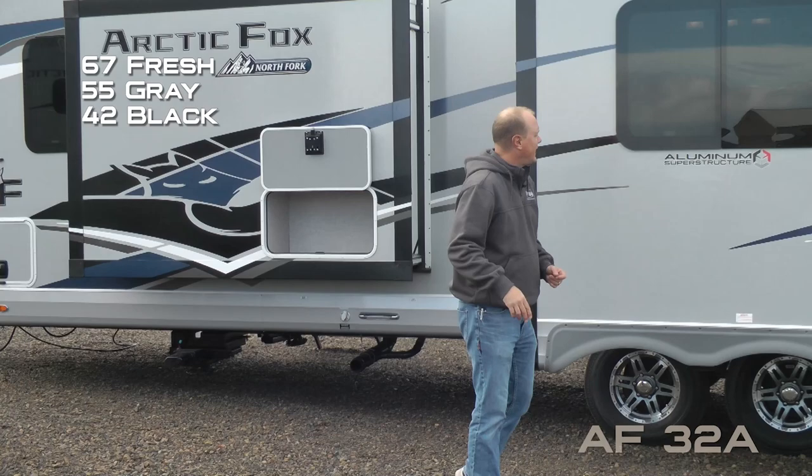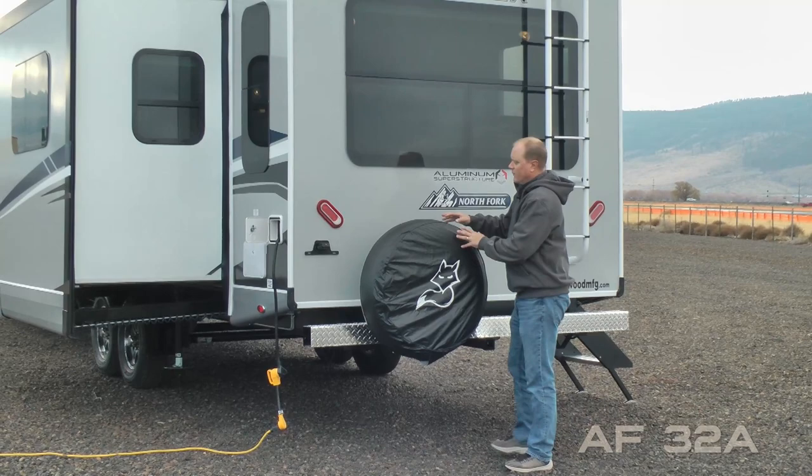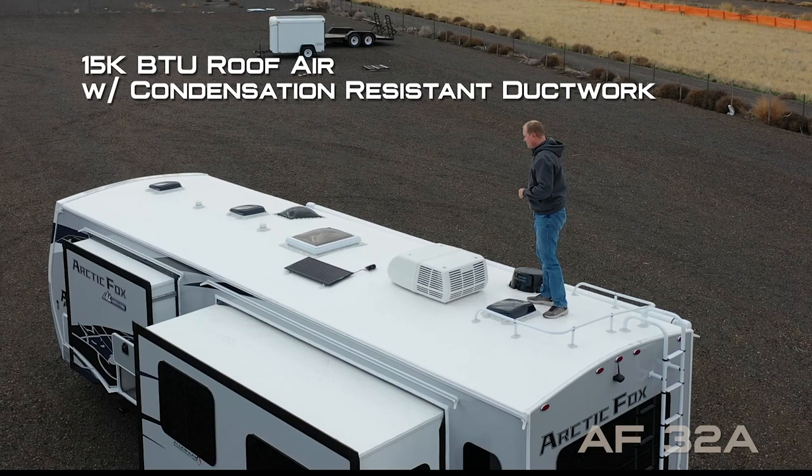Full wall dinette sofa slide, exterior shower, sewer hose storage, rear bumper with diamond plate bumper wrap, full-size bumper mounted spare with cover.